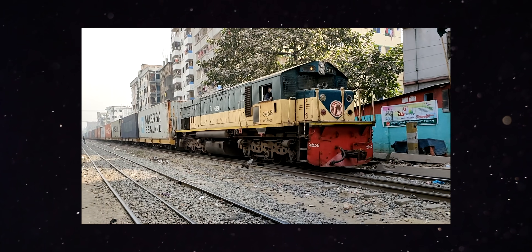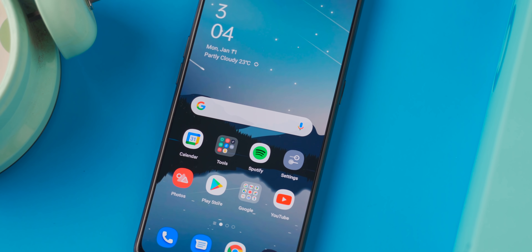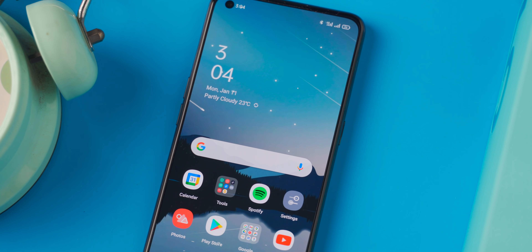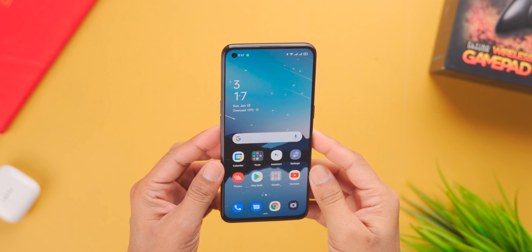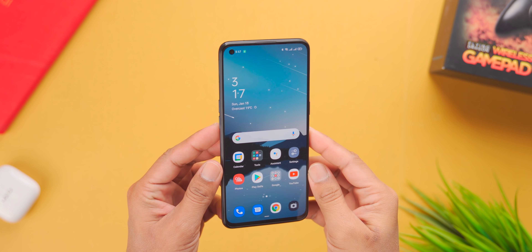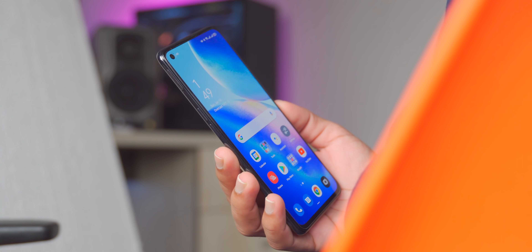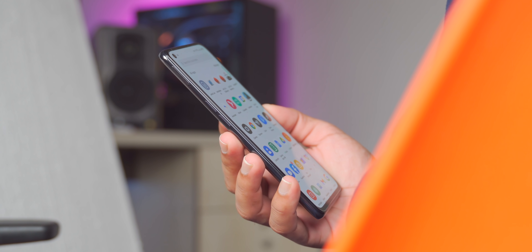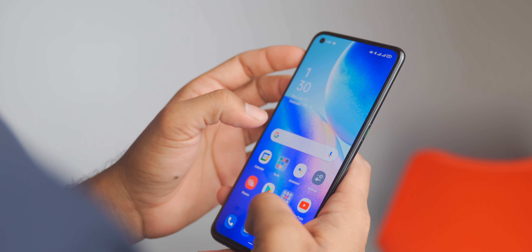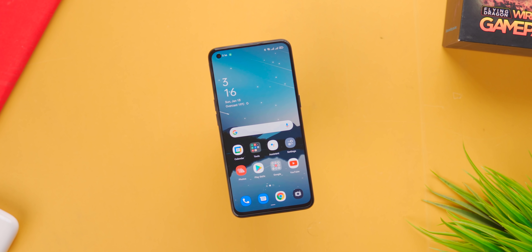To wrap up, the OPPO Reno 5 is a mid-range phone with an excellent design, excellent display, okay performance, and one of the best camera setups in its price segment. However, the main concern is the price — at 30,000 BDT it feels somewhat overpriced. If the camera is your absolute priority, this phone is worth considering, but if gaming is a priority, there are alternatives to consider.